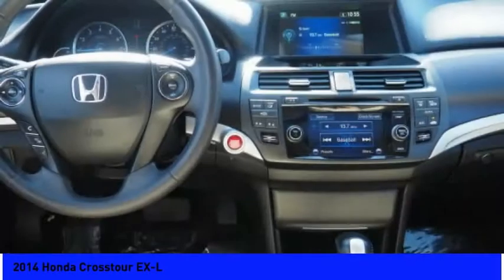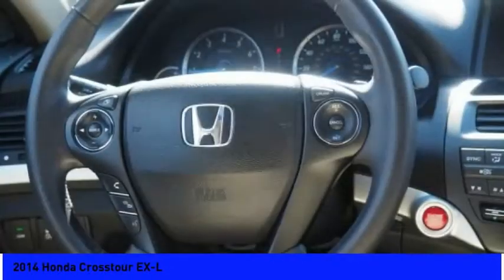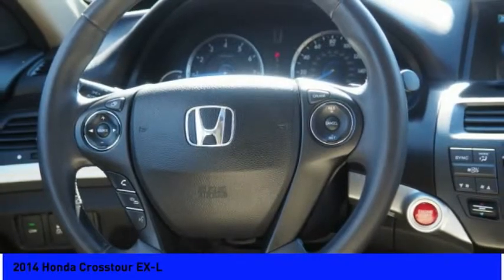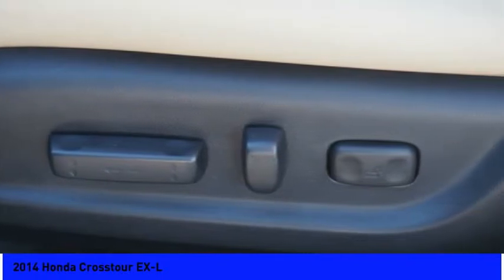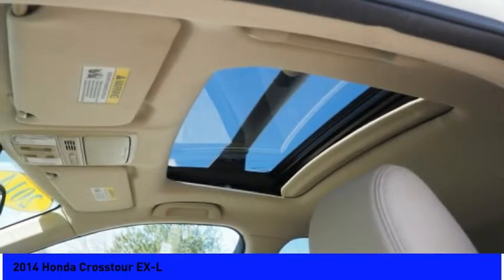Compass, CD player. Take this vehicle for a spin and see why so many shoppers are now proud owners.